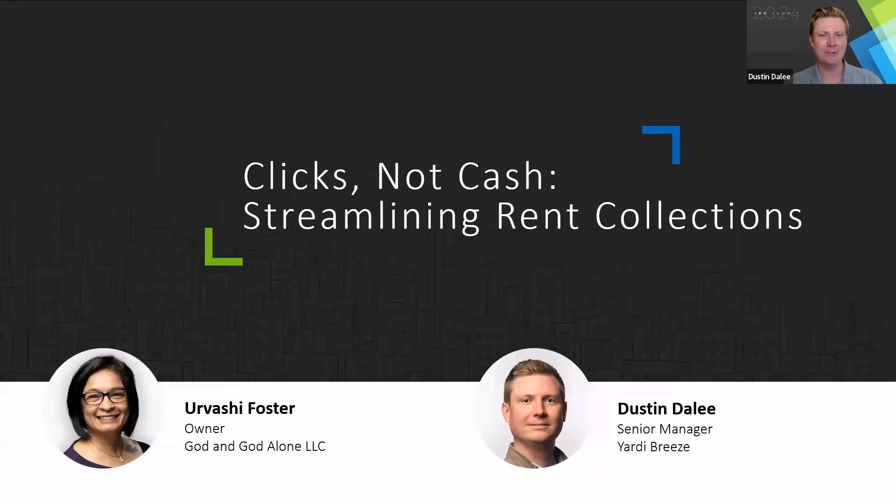Welcome to our session: Clicks Not Cash — Streamlining Rent Collections. I'm Dustin Daly from the Yardy Breeze team, moderating today. According to a renter's preference survey, more than 92% of renters consider online rent payments an important resident portal feature. However, a Rent Cafe survey found that only 42% of renters say they have access to an online resident portal. It's usually a combination of online payments, checks, money orders, bank transfers, Venmo, credit cards, debit cards, and sometimes even cash.